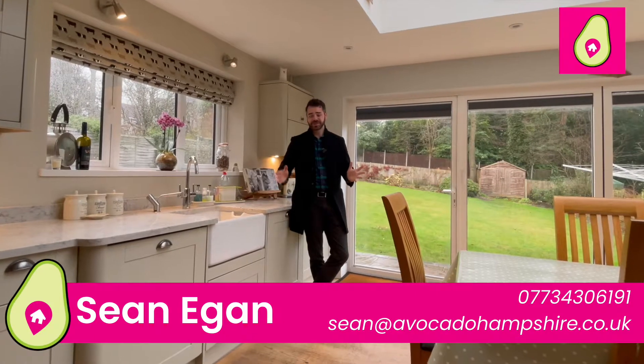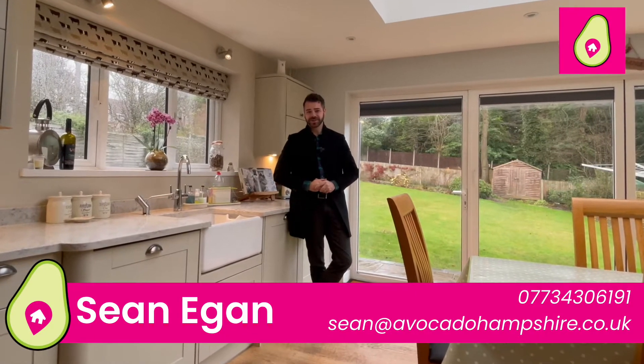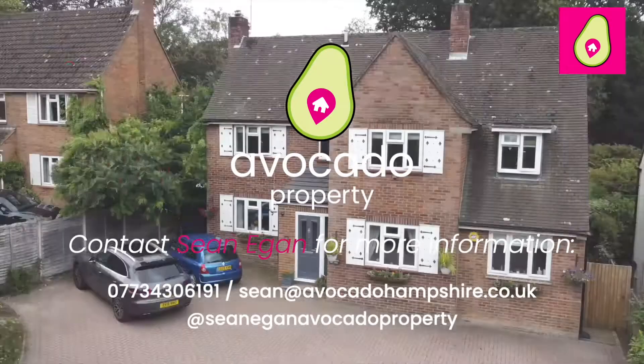If you think this is the house for you, get in touch with me in the details below and I look forward to showing you around. Thank you.